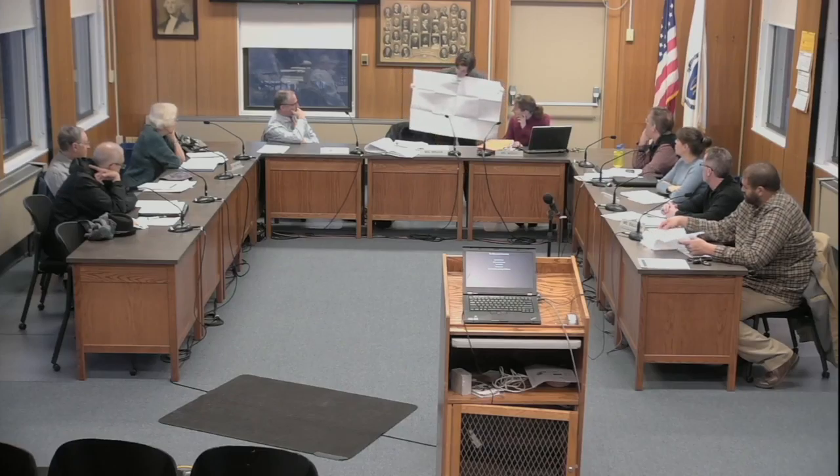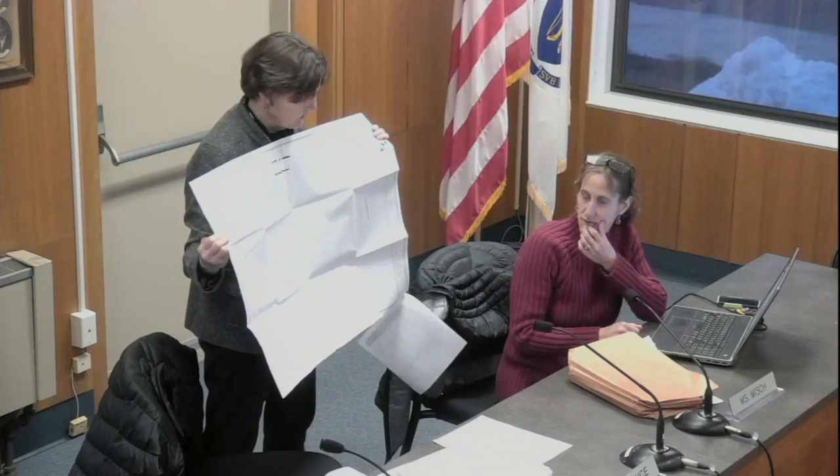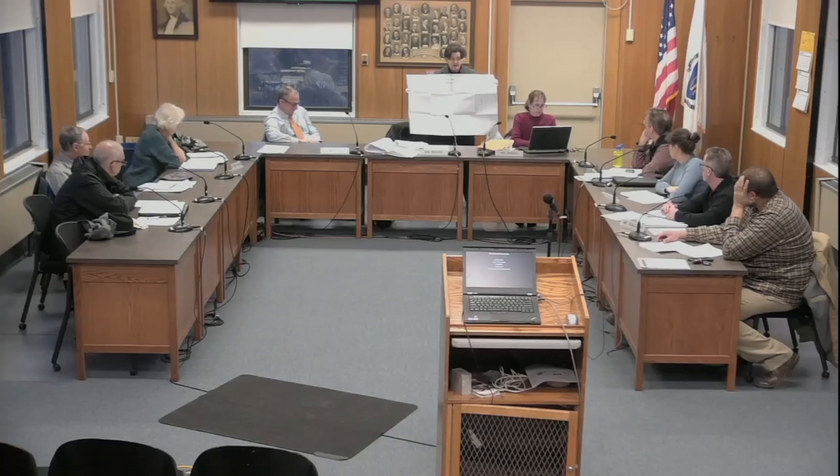There's some slopes on the site, and staff believes they're trying to meander a driveway up due to topographic issues. The board moves to recommend approval of the plan for Grove Street. The motion is seconded and passes.